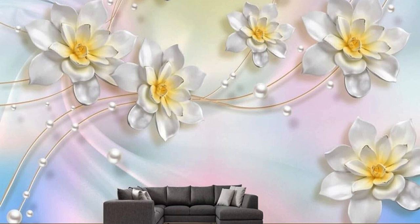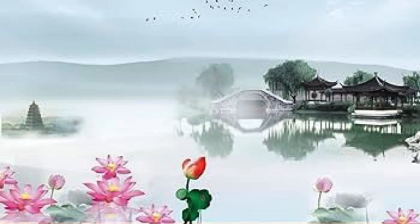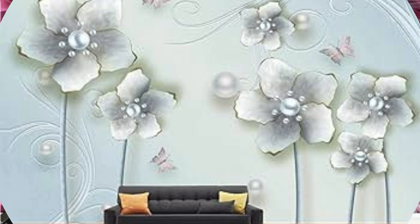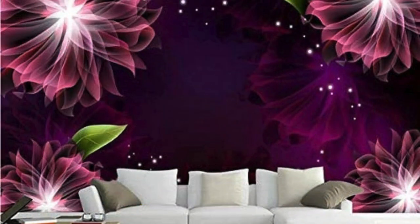Technological advancements in the production of 3D wallpaper have ushered in an era of unprecedented realism and precision. From the smallest nuances of a brushstroke to the grandeur of expansive landscapes, each design is a testament to the marriage of art and cutting-edge technology. This attention to detail ensures that your chosen wallpaper is not just a backdrop, but a statement piece that captures the essence of your personality and style, with added durability and the potential to cover flaws in walls.